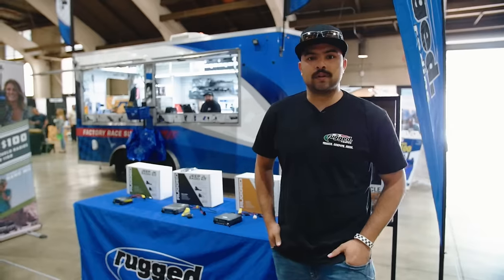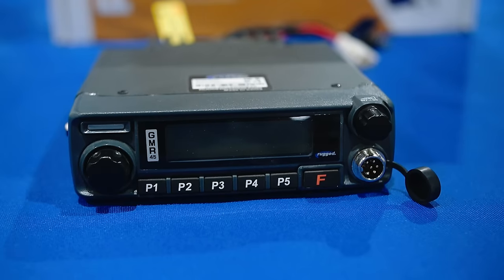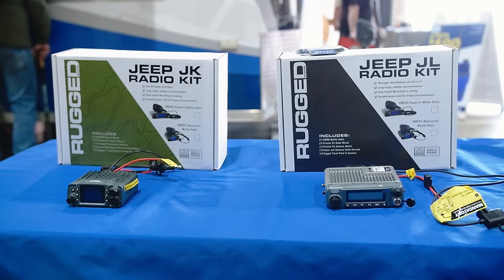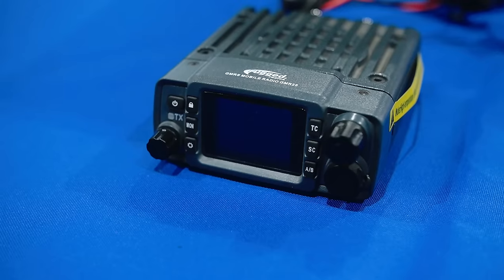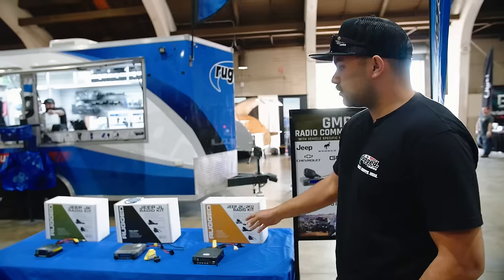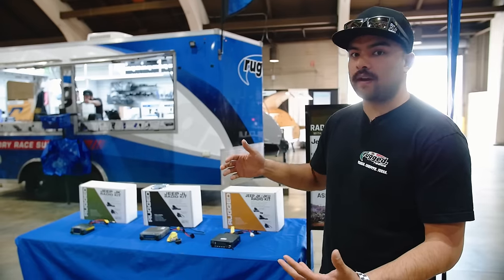It's Rugged Radios here. We've got our GMR25 and our G1 mobile radios that hard mount inside your vehicle. They come with vehicle-specific mounts for Jeep JK, JKU, JL, as well as Broncos, Raptors, Tundras, and Tacomas. Depending on which you get, you'll get 10 to 25 miles range, from a 25-watt all the way up to a 45-watt.